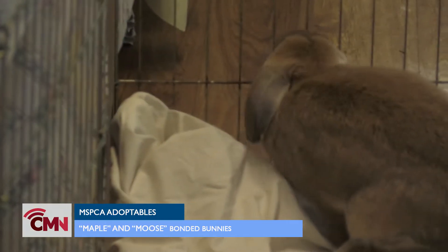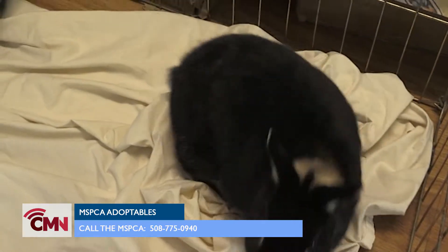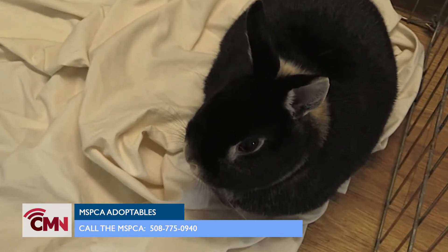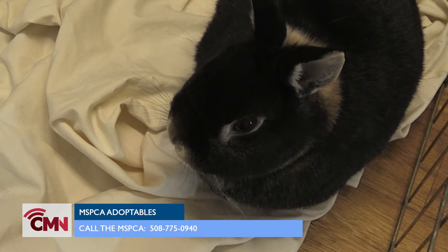What we need from a new potential adopter is a picture of the enclosure that you plan on having them in. These guys have always been indoors only, so they would not do well as outdoor bunnies. Their adoption fee is $125.